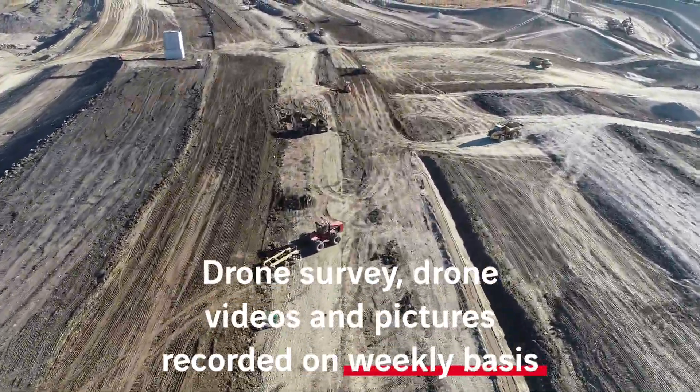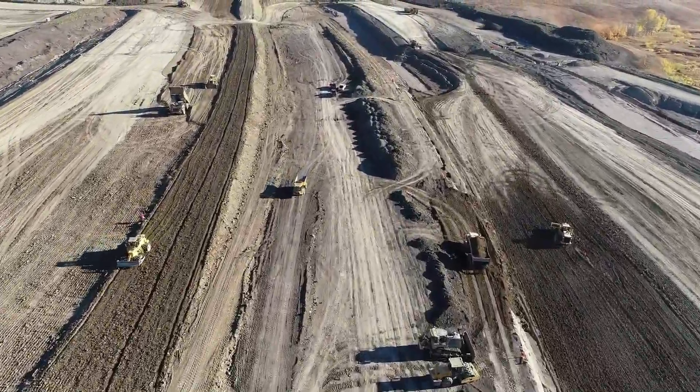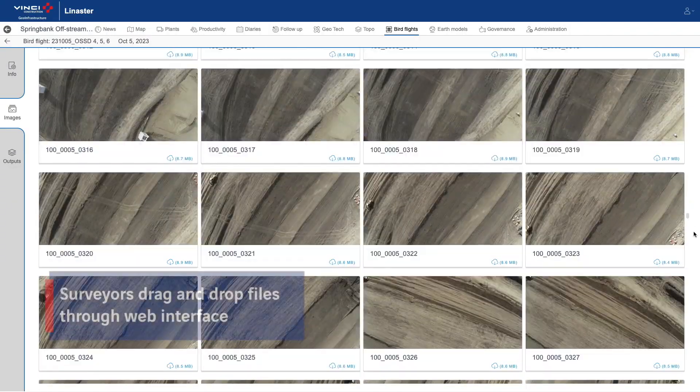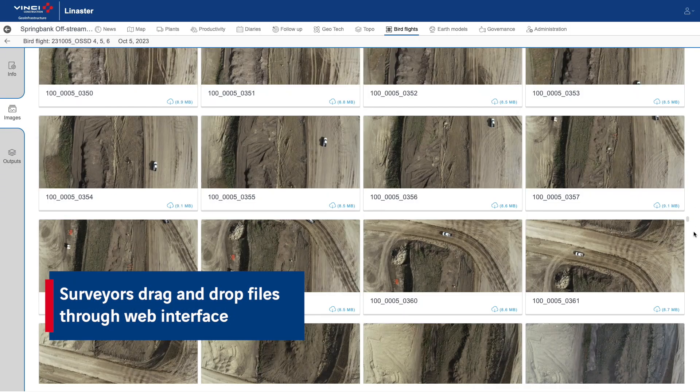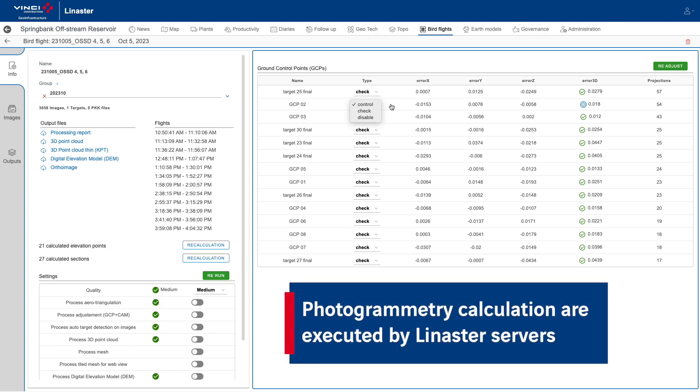Every week, drone flights are carried out over the entire project, covering an area of six square kilometres. After uploading the files through the web interface, the photogrammetry process is supported by the Linister calculation servers.